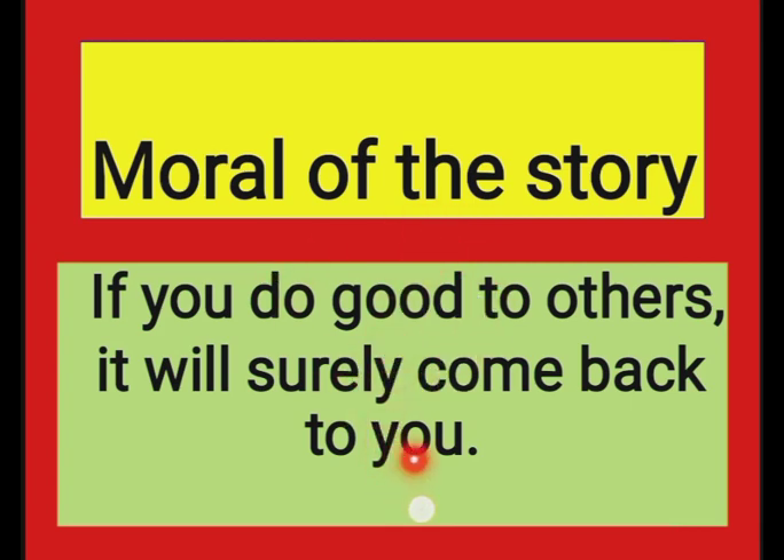Thank you children. Hope you've enjoyed listening to the story. See you in the next class. Till then, take care. Bye bye children.